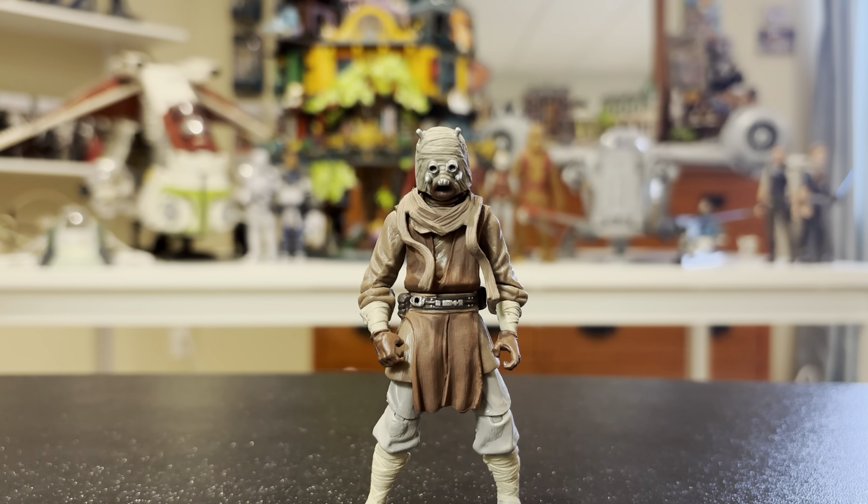He has his Tusken Raider wrappings on there. I wonder if when The Book of Boba Fett came out it made him more expensive. He has his scarf here — some listings do not have the scarf and I did not want one without it, so I'm glad I found a listing that included it. He has really cool brown robes, light gray pants, tan boots with tan wrappings, and brown gloves. Really, really cool.